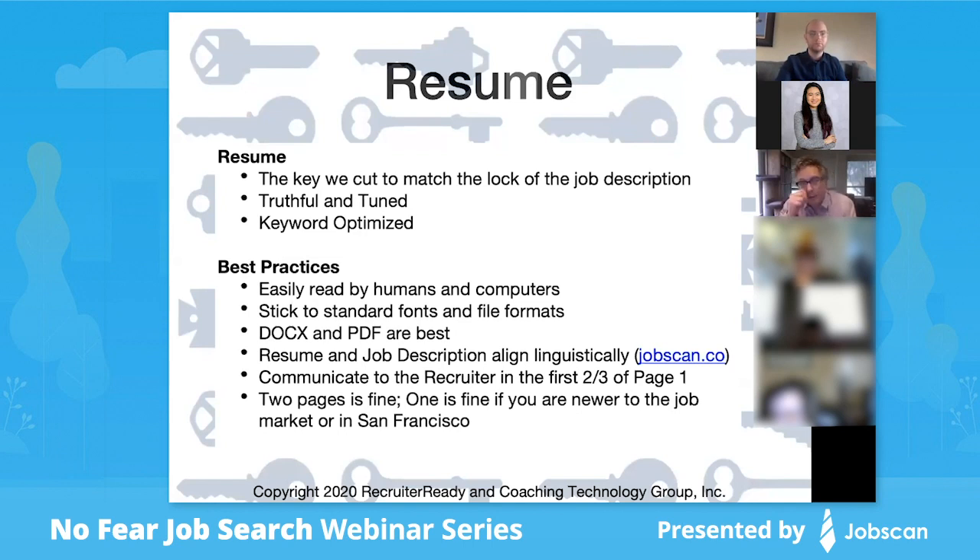When you have a resume, it needs to be easily read by both humans and computers. This has changed quite a bit. In the past, even recently, you might have hired a resume designer who arranged everything on the page — but the way they designed it might impact whether the computer can read it. That's something to consider, and we'll talk about what to do about it.